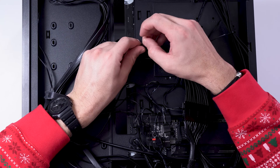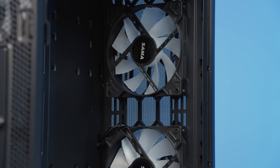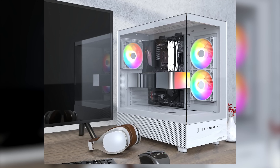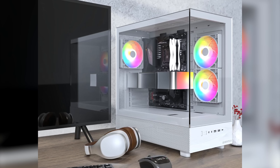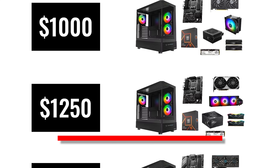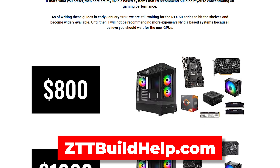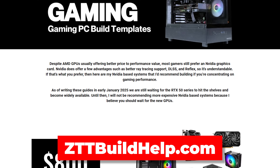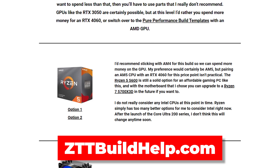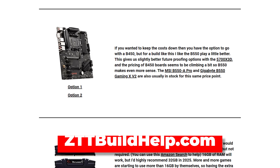On top of that, this case does absolutely nothing to help you with cable management in the back. For $75 with three pre-installed ARGB fans, this already isn't the best deal. I much prefer going with something like the Montec XR, which is actually usually a bit cheaper — and that's actually the number one case I recommend in my brand new build guide templates over on zttbuildhelp.com. There's a new NVIDIA Gaming category for pure performance builds, with descriptions, links, and alternatives for different price ranges.